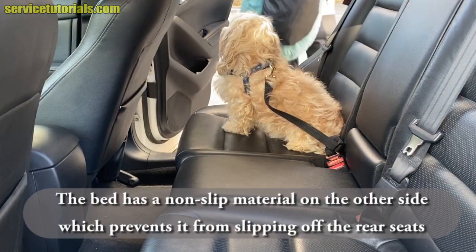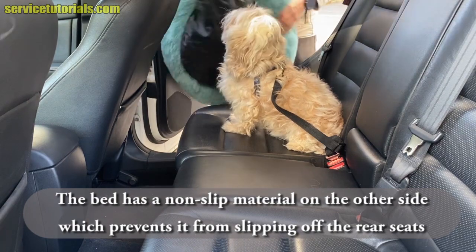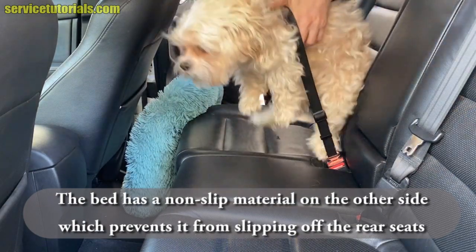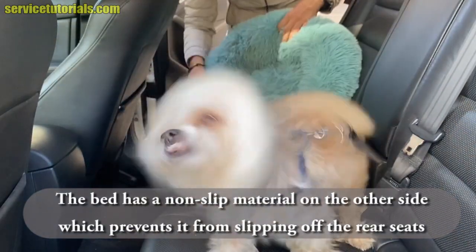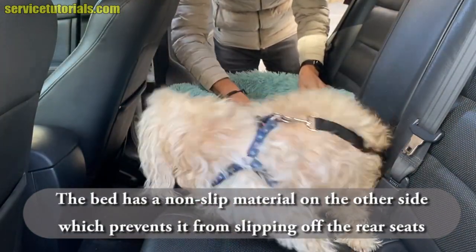If you have a small dog, you can also put a soft and fluffy bed to ensure the best comfort for your dog on the back seats. The bed has a non-slip material on the other side, which prevents it from slipping off the rear seats.